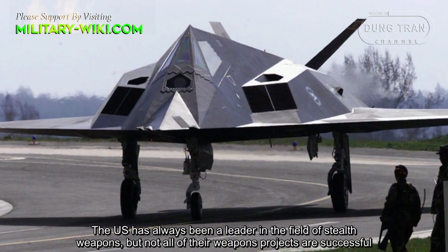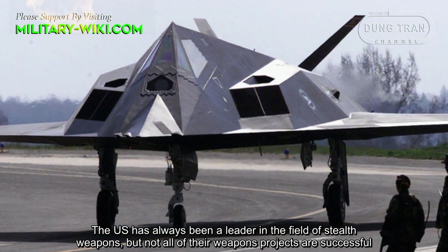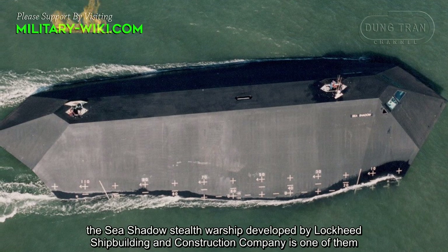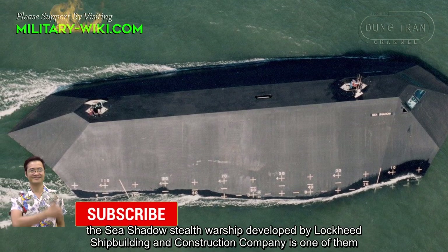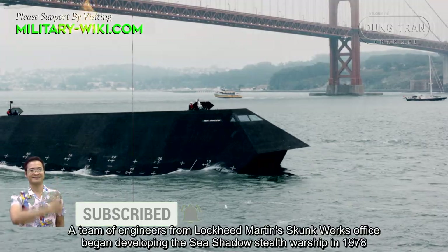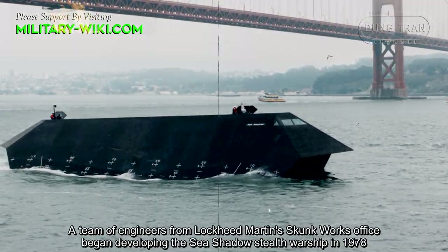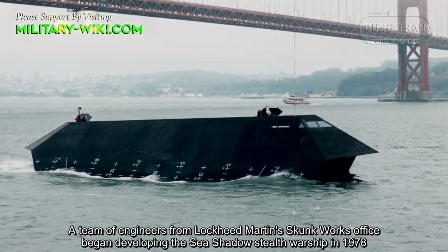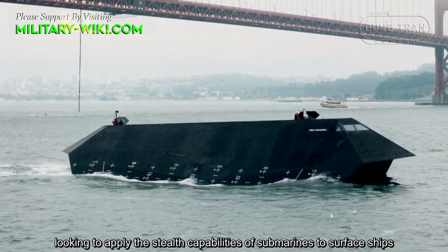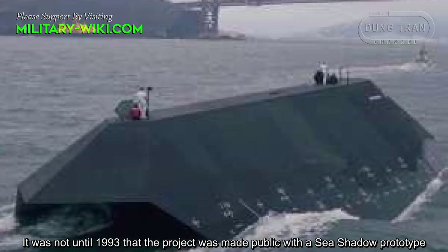The US has always been a leader in the field of stealth weapons, but not all of their weapons projects are successful. The Sea Shadow Stealth Warship, developed by Lockheed Shipbuilding and Construction Company, is one of them. A team of engineers from Lockheed Martin's Skunk Works office began developing the Sea Shadow in 1978, and it was not until 1993 that the project was made public with a Sea Shadow prototype.